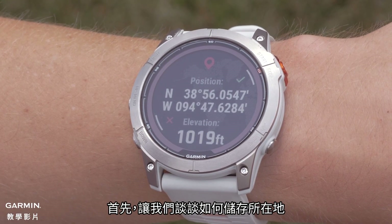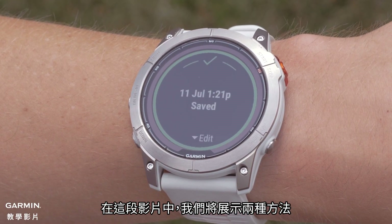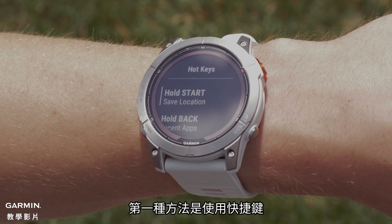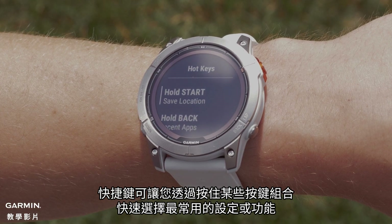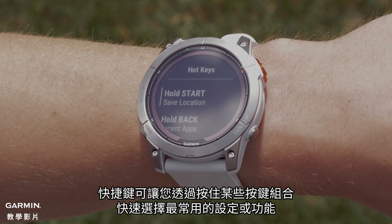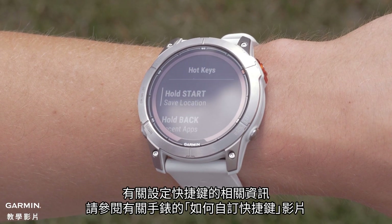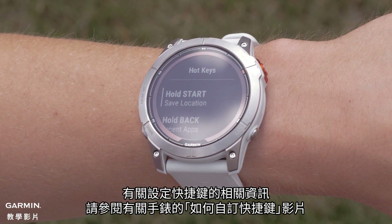First, let's talk about how to save a location. In this video, we will show you two methods. The first option is using a hotkey. Hotkeys allow you to quickly access settings or features that you use most by holding a certain button combination. For assistance setting up a hotkey, see our How to Customize Hotkey video for your watch.